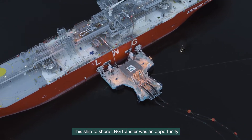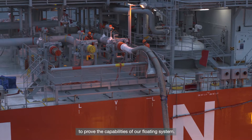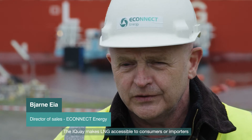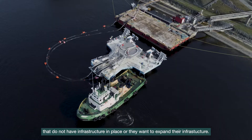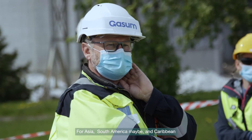This ship-to-shore LNG transfer was an opportunity to prove the capabilities of our floating system. The iKey makes LNG accessible to consumers or importers that do not have infrastructure in place or want to expand their infrastructure. For Asia, South America, and the Caribbean, I think we will see a huge growth in this business.